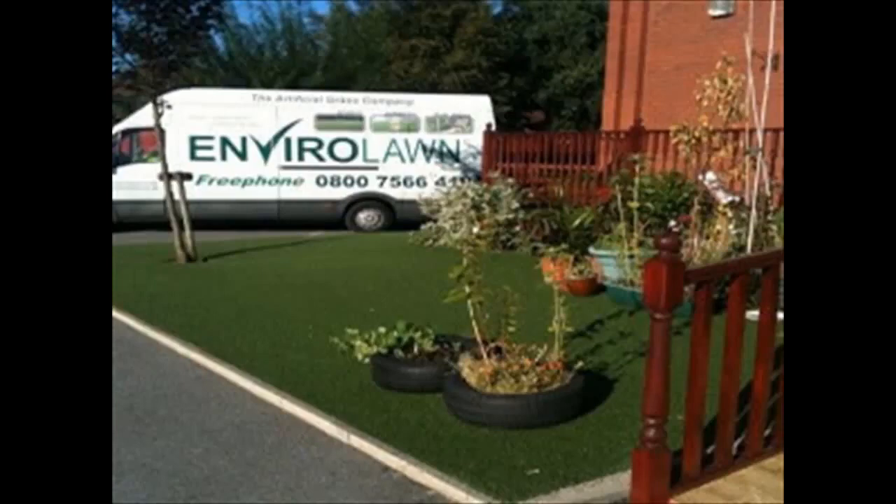With thousands of sports field installations throughout the United Kingdom, EnviroLon are pleased that so many field owners have enjoyed the appearance, performance, playability, and longevity benefits that a synthetic surface can provide. In order to maximize the investment in benefits of a synthetic surface, maintenance is essential.